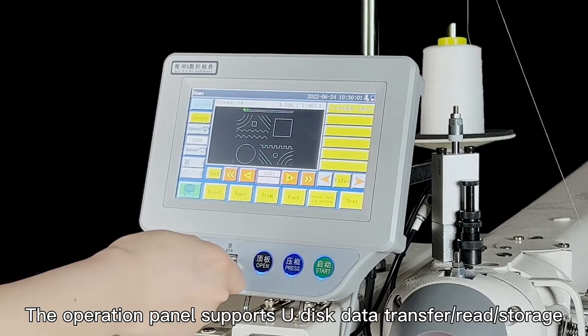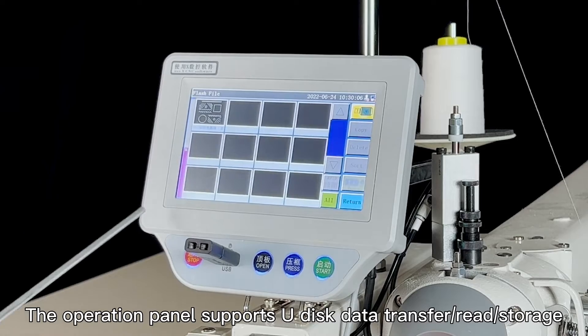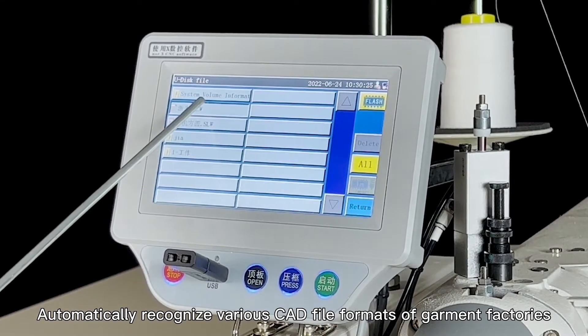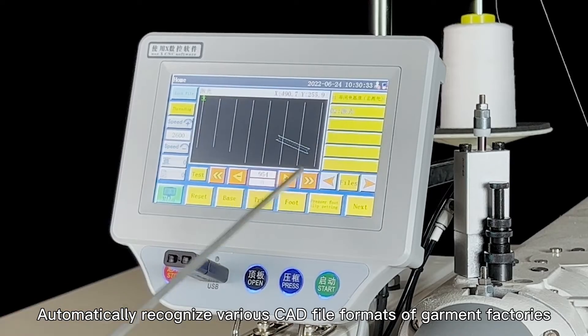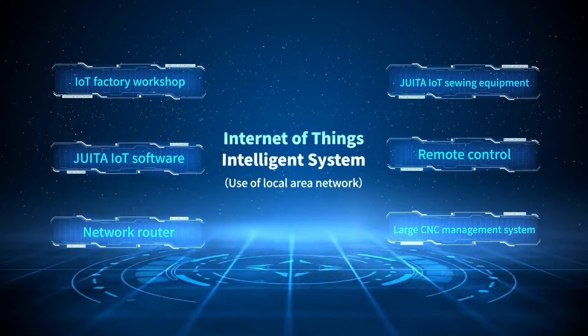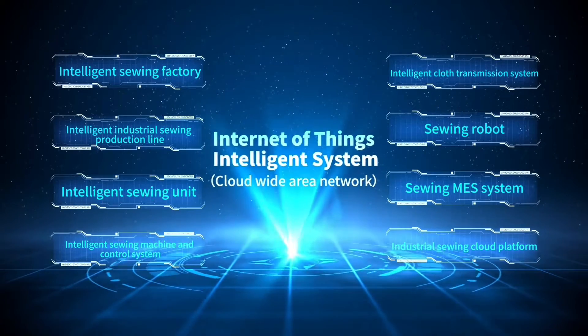The operation panel supports new disk data transfer, read storage, and automatically recognizes various CAD file formats. Supports use of local area network and cloud wide area network.